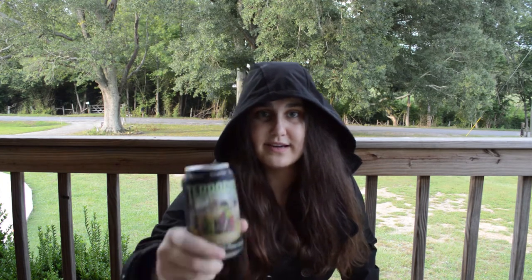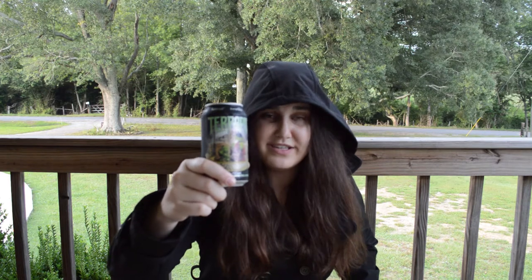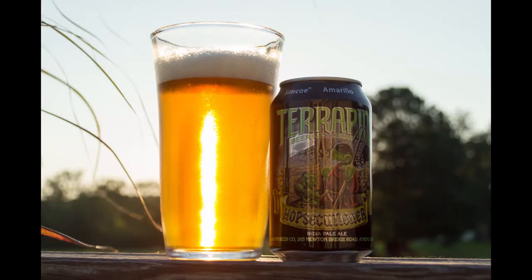You're probably wondering why I'm dressed like this. Well, it's because I'm reviewing a killer IPA. This is Hobsecutioner from Terrapin Beer Company. They are located in Athens, Georgia. This is 7.3% ABV with 71 IBUs, American IPA.